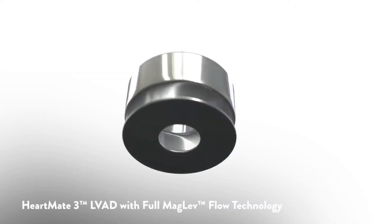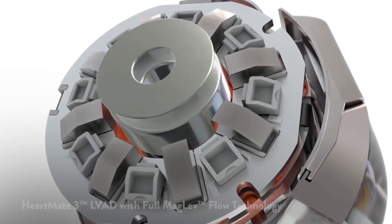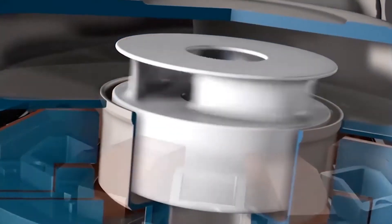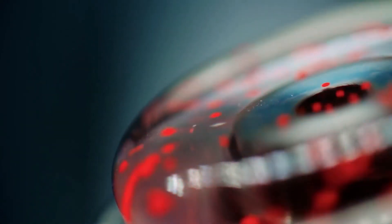In the HeartMate 3 we applied the right amount of magnetic forces. The gap between the rotor part — the thing that turns — and the thing that stays in place is maintained all around the rotor; they do not contact each other. This is the perfect scenario for blood cells, and this can only be achieved if you use the full Maglev technology.